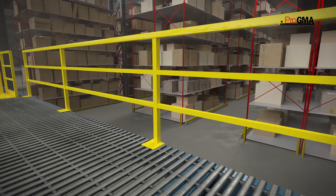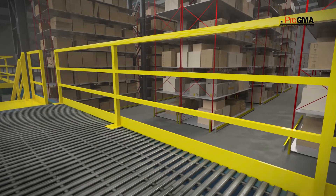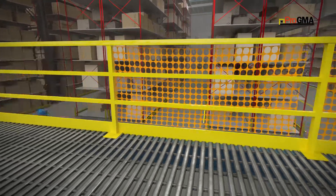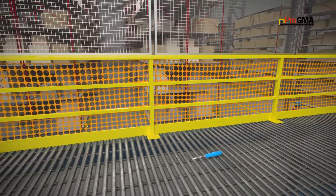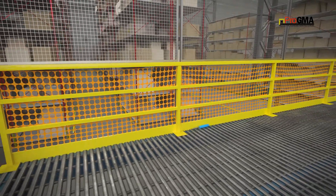Traditional railing systems are good at preventing falls from mezzanines as long as it includes a kick plate and is installed in conjunction with the ANSI MH28.3 standard. Adding wire mesh, expanded metal, or safety netting products to your traditional railing system provides added protection by capturing small objects that might otherwise fall into the work area.